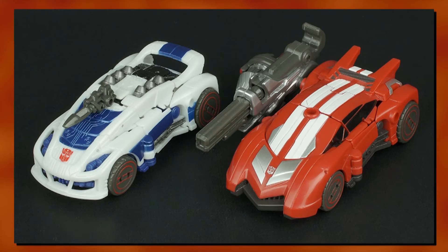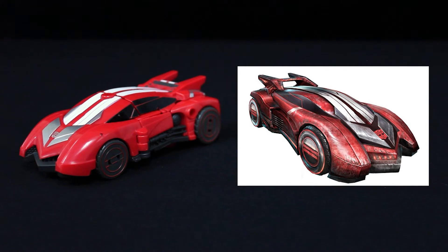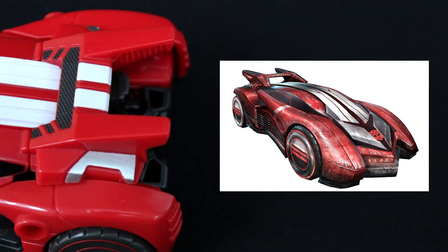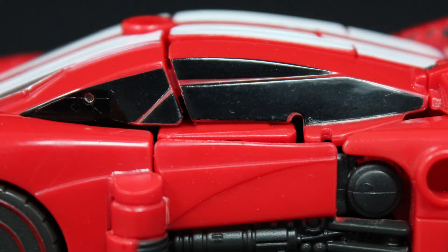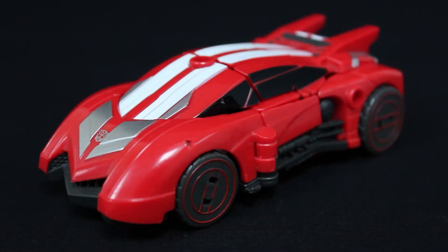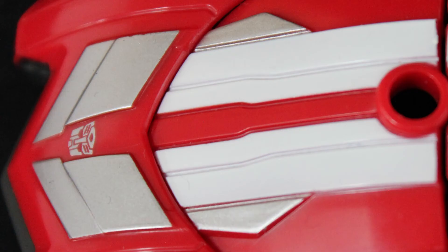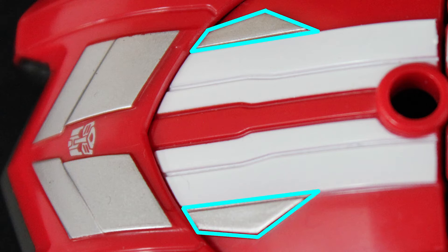Fall of Cybertron Sideswipe is a redeco and extensive remould of Fall of Cybertron Jazz. Where the alt mode's concerned, pretty much the entire chassis is new. It's a sleek Cybertronian car which, for the most part, successfully captures Sideswipe's look from the games. The front bumper is accurate, as are the tail fins, save for the missing spoiler between them. And in a reversal of the much more recent Siege Sideswipe, the Fall of Cybertron design has side windows but no windscreen. The colour scheme is also pretty spot on — primarily red, in keeping with most G1-influenced Sideswipes, with black, dark grey, and white as accent colours. He bears the giant twin stripes from the hood all the way to the rear, though why they change from silver to white past the hood, barring those two segments, beats me.